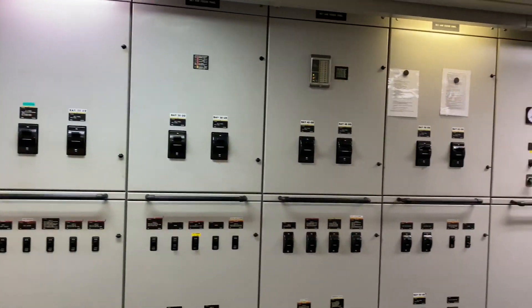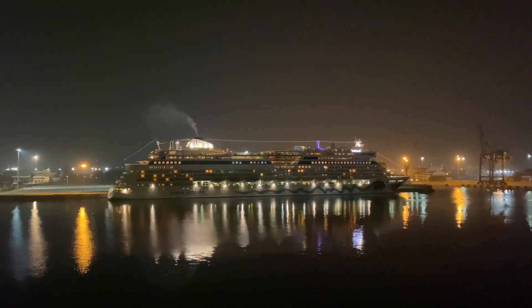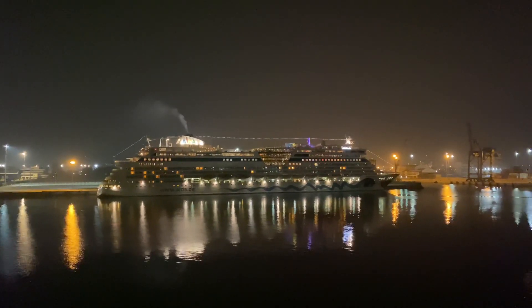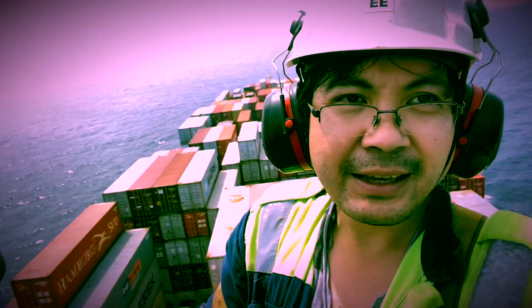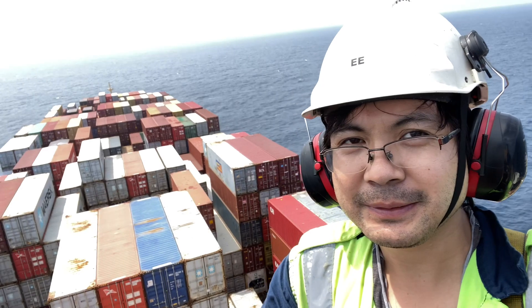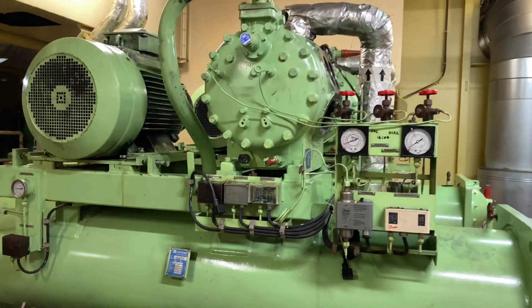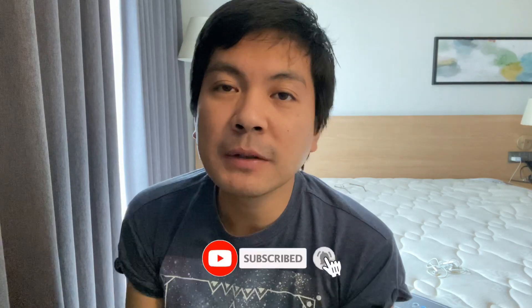Please don't forget to leave your comments below on what you think about this video and the future topics you want me to tackle while I am on board. This is Lakey Jake, and welcome to my world. I hope you learned something from this video. Don't forget to like, share, and subscribe to my YouTube channel for more updates. See you in my next video.